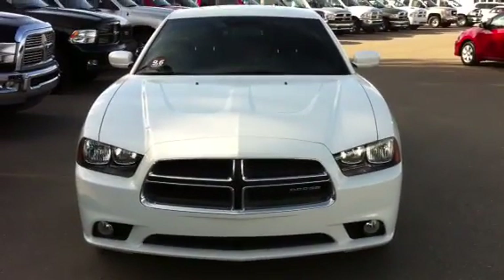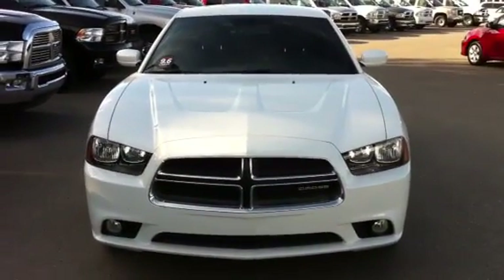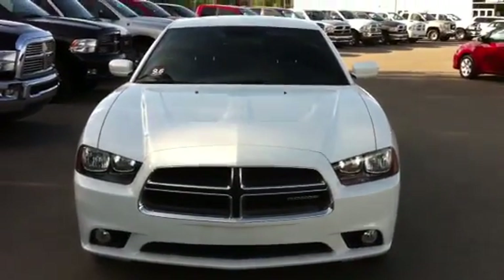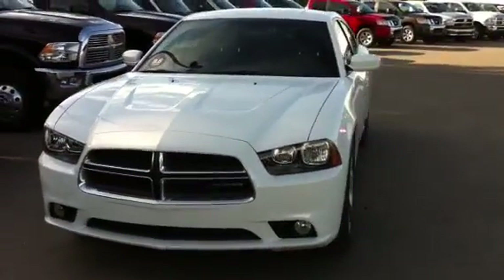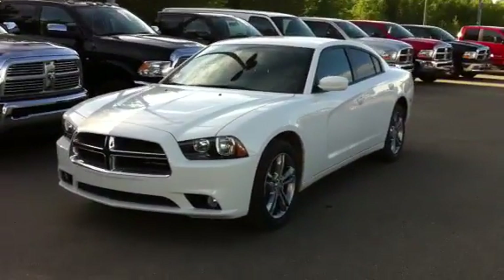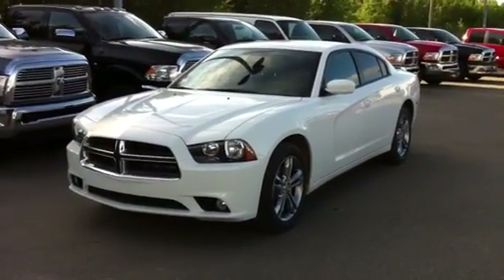Hi there, it's Murray from Northland Dodge in Prince George, B.C. I'd like you to have a look at this 2012 Dodge Charger SXT model. This one is an all-wheel drive, powered by the 3.6 liter double overhead cam Pentastar V6 engine.